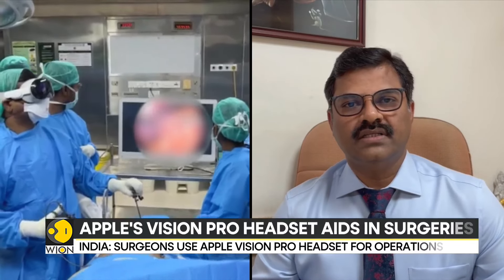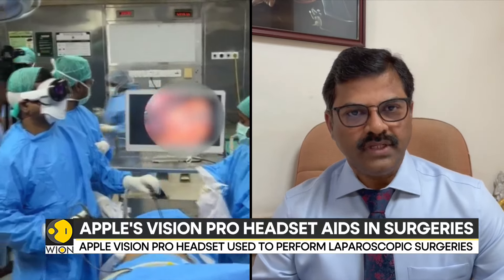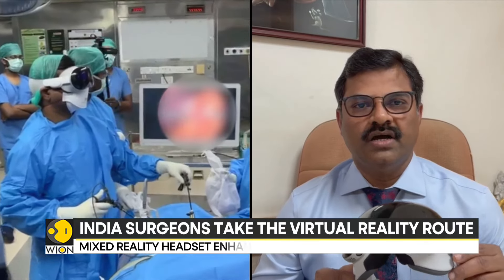Shifting focus now to India, where surgeons are making use of the cutting-edge Apple Vision Pro headset for laparoscopic surgeries. Launched in February 2024, the Apple Vision Pro is designed for mixed reality experiences. However, it has found an unexpected application in the operating room. A team of surgeons led by Dr. R. Parthasarthi at GEM Hospitals in India's Chennai have performed at least 30 laparoscopic surgeries using the features offered by Apple's latest wearable device.